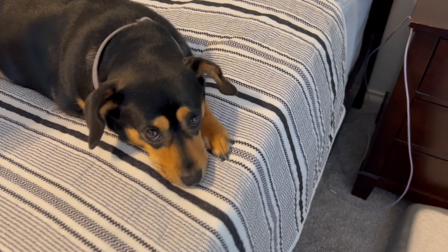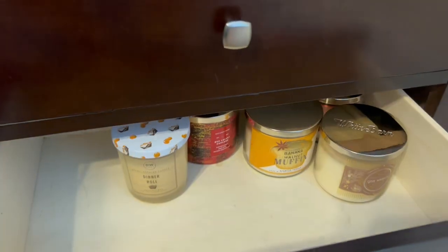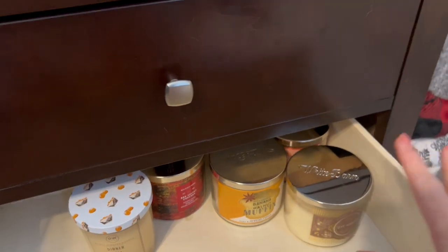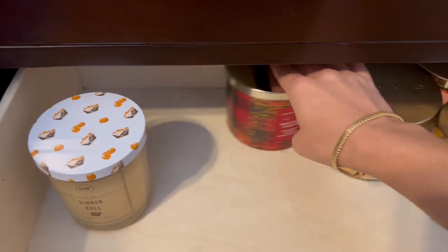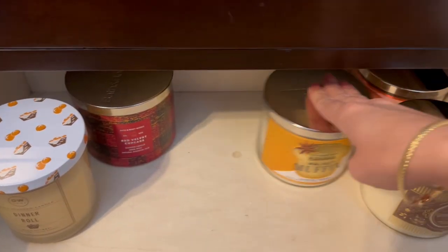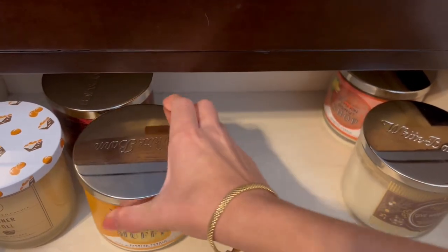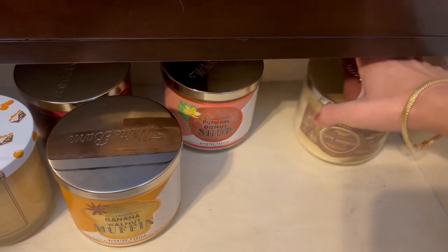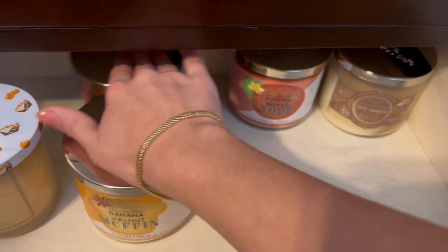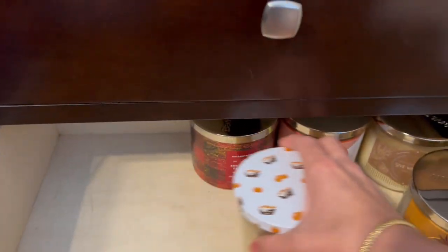I'm going to walk through my candle collection and body care collection, show you what I have, and figure out where there are gaps. My candles are in my bedside table — these are the ones I'm not currently using, my back stock of non-seasonal candles. I've got a DW Homes Dinner Roll, Red Velvet Cupcake from last candle day, Banana Walnut Muffin for fall, Pumpkin Donut Shop — also a fall candle — and Give Warmth Chocolate Marble Cake from winter candle day. That's five candles in back stock.